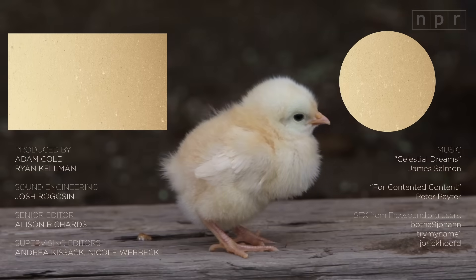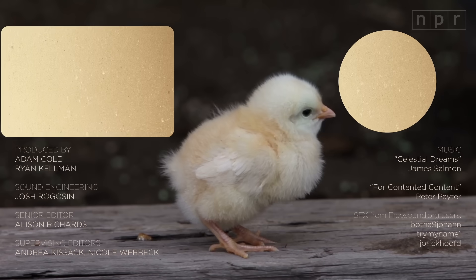This is Skunk Bear, NPR's science show. Please subscribe to our channel and check out our other videos.